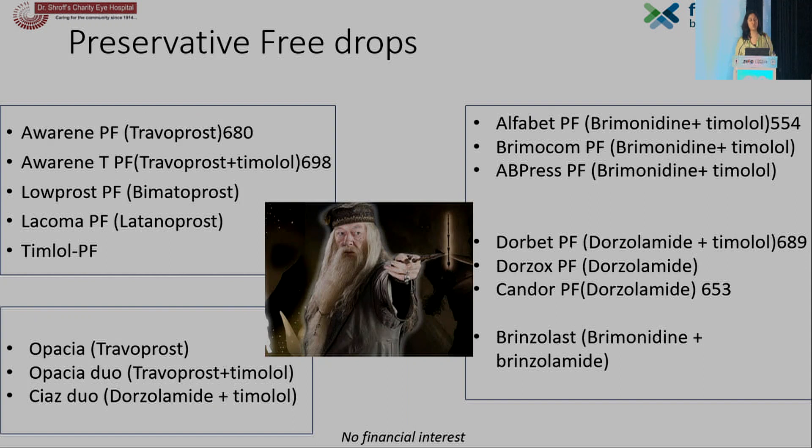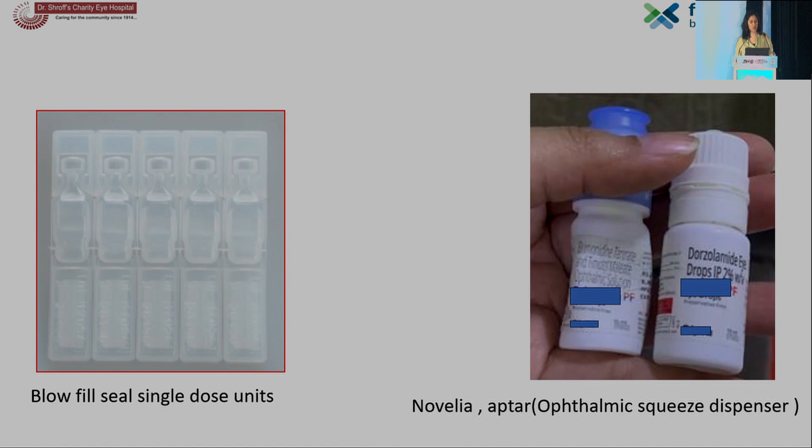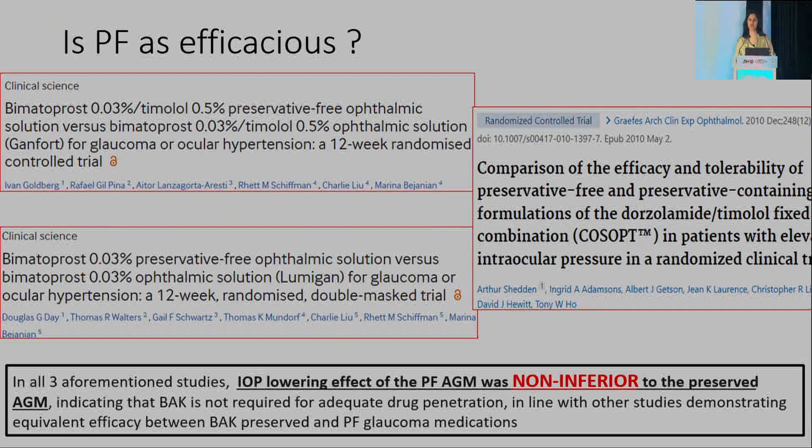I have no financial interest. These are the names of a few preservative-free drops available in the market; however, they are a little expensive. They are administered in single-dose units called UNIMS or Novelia and Aptar bottles, though these bottles can be difficult to use — patients may struggle to get one drop out, or squeeze too much, creating financial burden. Studies confirm that the IOP-lowering effect of preservative-free AGMs is non-inferior to preserved AGMs, indicating that benzalkonium chloride is not required for adequate drug penetration, with equivalent efficacy demonstrated between benzalkonium-preserved and preservative-free glaucoma medications.